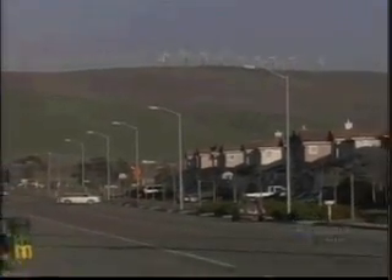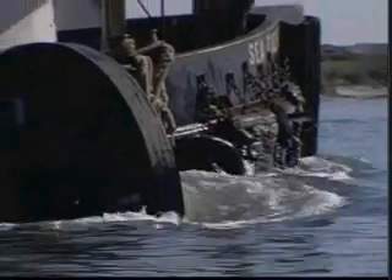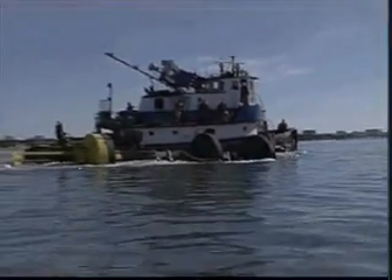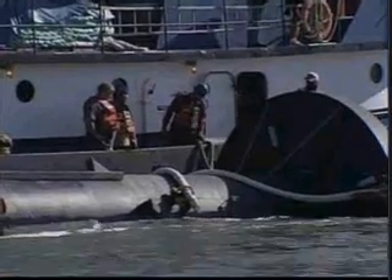Wave power could also prove to be more reliable. You can tell three days in advance what the wave energy is going to be when it reaches the wave power station. You can look at a satellite photograph and see what is a thousand miles further out to sea, and that will tell you what you'll get later on. Finding an area with good waves is fairly easy, so the buoy is able to produce electricity 90% of the time.